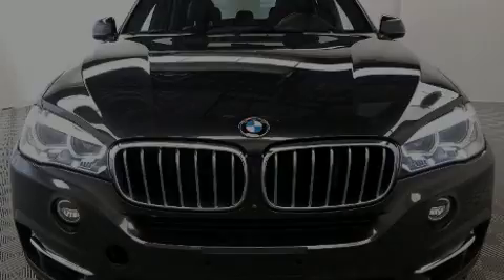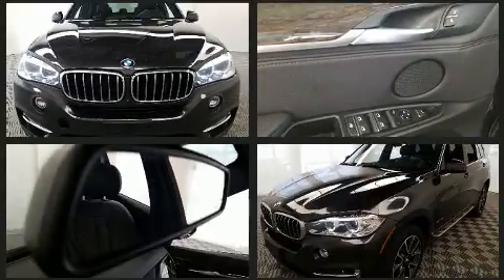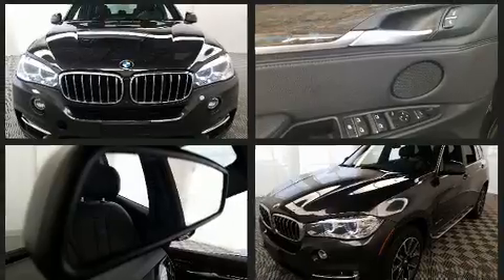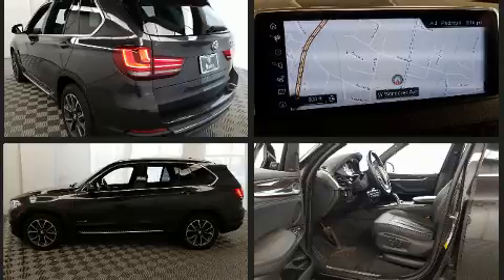Sensibility and practicality define the 2017 BMW X5. It features an automatic transmission, rear-wheel drive, and a three-liter six-cylinder engine. The engine breathes better thanks to a turbocharger, improving both performance and economy.